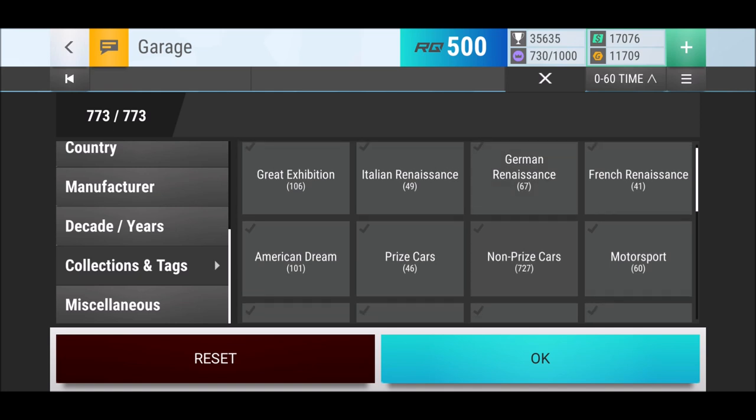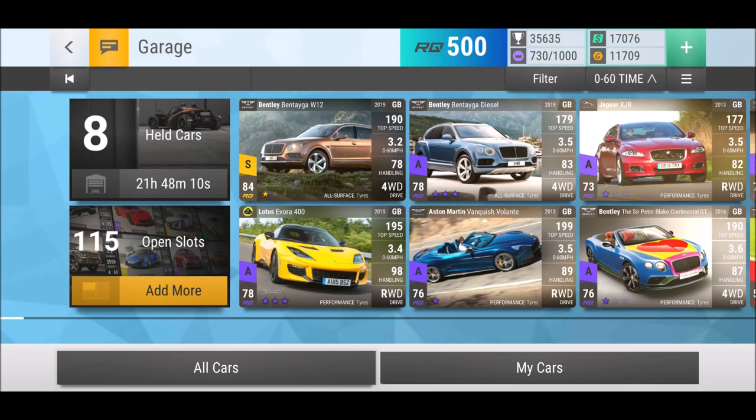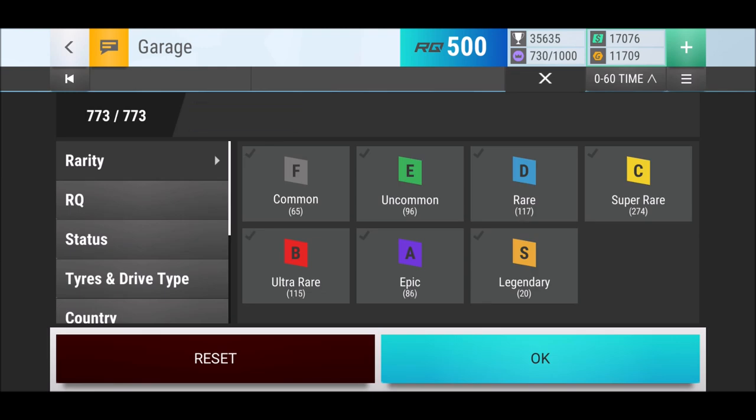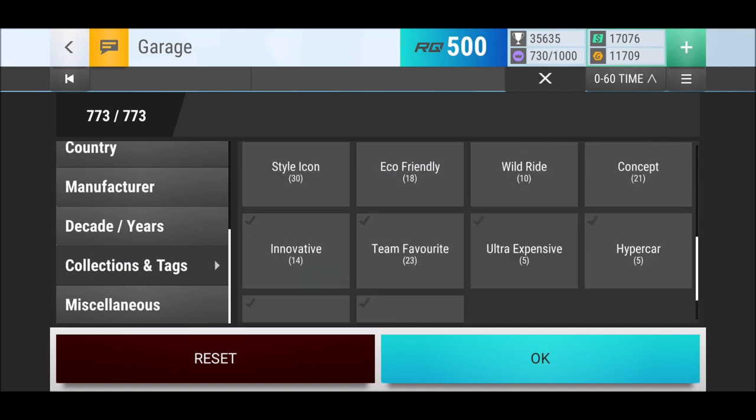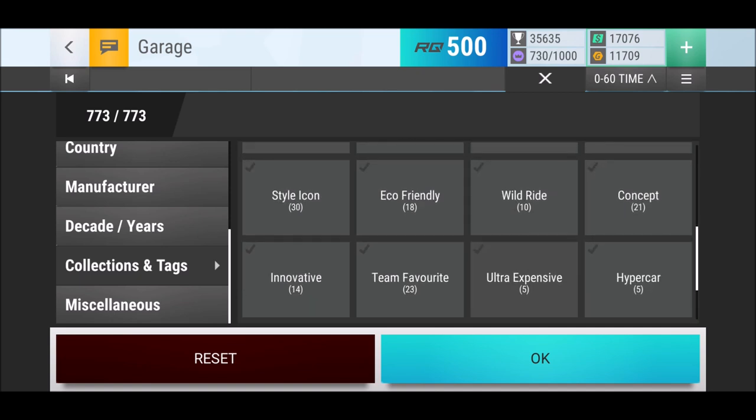Simple as that - collections and tags. Here you go, something like this. And you're going to be like, new tech? Great exhibition? No, this is not new. What is new? Simple as that, we can go into it and all the way to the bottom, and there you see we got the 'Wild Ride' tag.